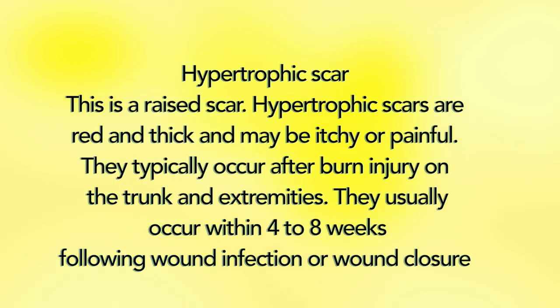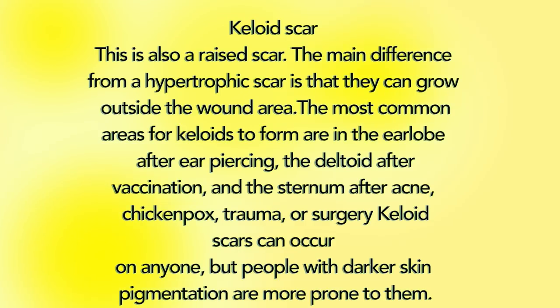There are five main types of scars. Hypertrophic scars are raised scars that are red and thick and may be itchy or painful. They typically occur after burn injury on the trunk and extremities, usually within 4-8 weeks following wound infection or wound closure. Keloid scars are also raised scars — the main difference is that they can grow outside the wound area. Common areas for keloids to form include the earlobe after ear piercing and the deltoid after vaccination.